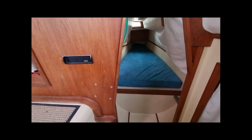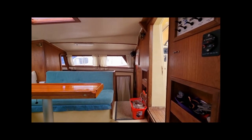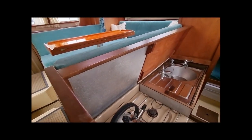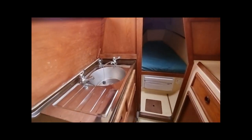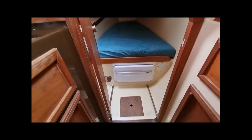We will now make our way back through the saloon to the starboard hull where the galley is situated. The galley comprises a two-burner gas cooker with grill, stainless steel sink with drainer, and a new Isotherm drawer fridge that is located under the forward berth. You will also see the storage areas below the galley and again to the outboard side of the walkway.